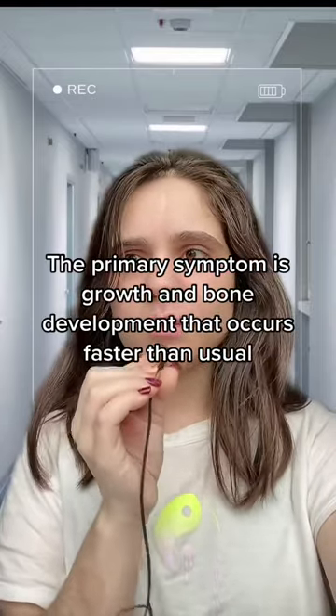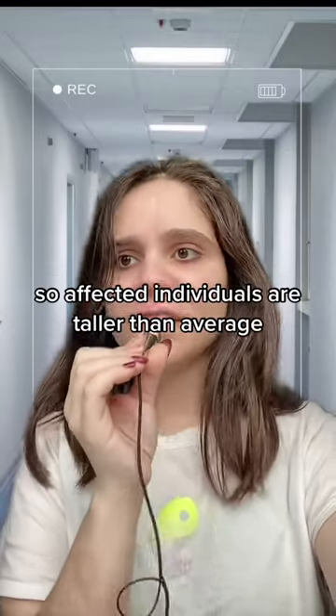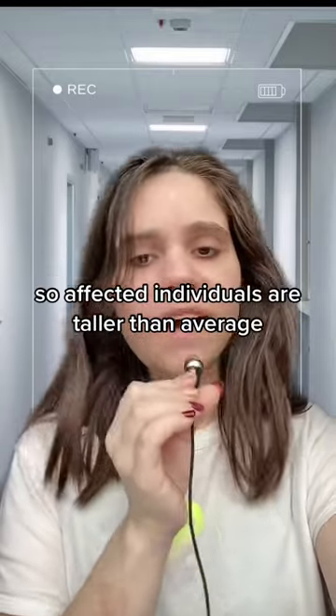The primary symptom is growth and bone development that occurs faster than usual, so affected individuals are taller than average.